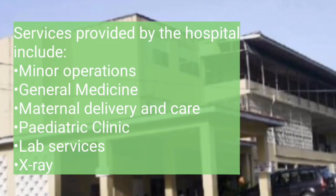Services provided by the hospital include minor operations, general medicine, maternal delivery and care, pediatric clinic, lab services, and x-ray.